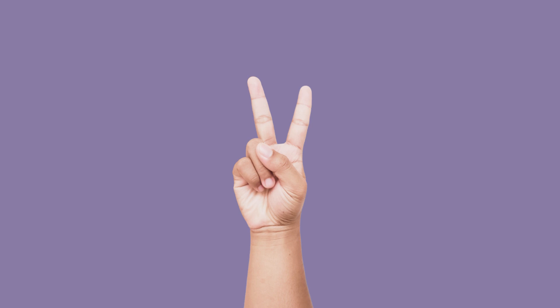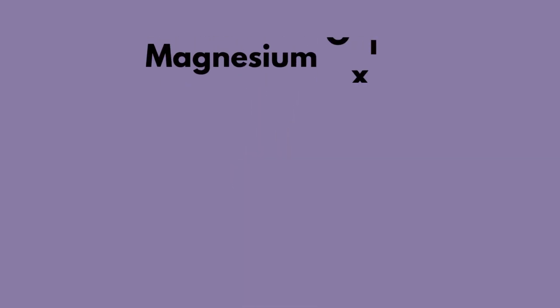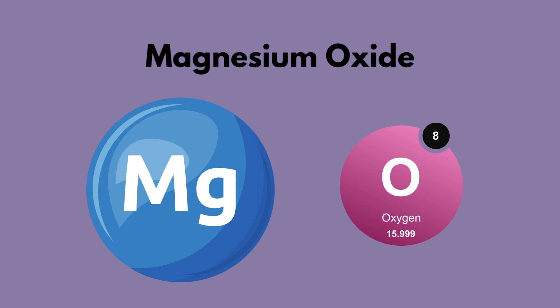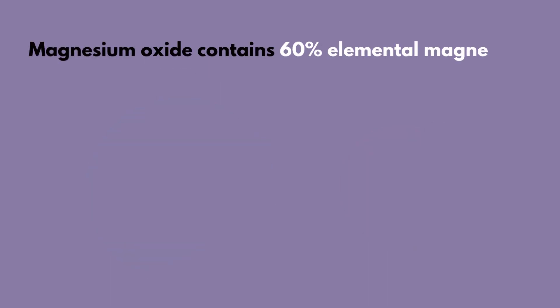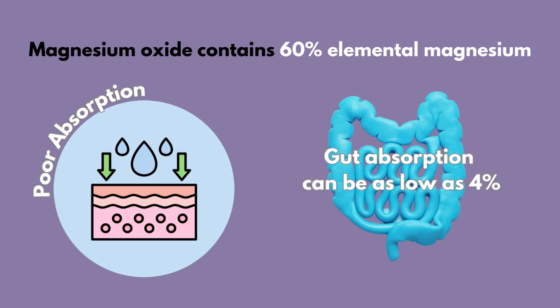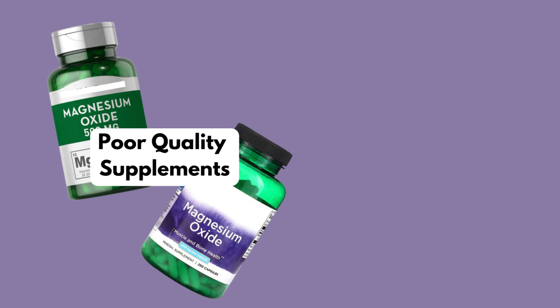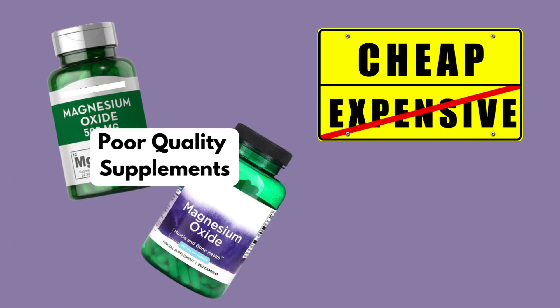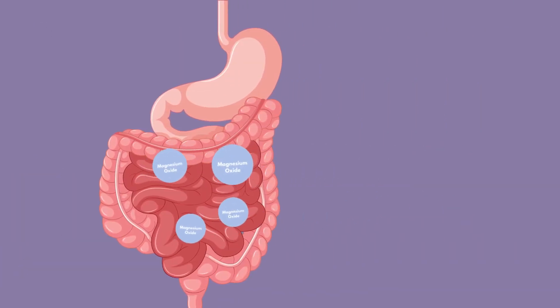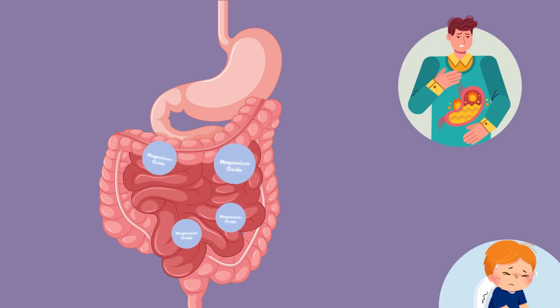The second form of magnesium is magnesium oxide, which is a salt that combines magnesium with oxygen. It has the highest elemental magnesium at 60%, but is generally not absorbed very well — gut absorption is believed to be as low as 4%. You'll find magnesium oxide in many poor quality supplements as it is cheap, and it is not a good choice for someone looking to increase their magnesium levels. Because of its poor absorption, much of the magnesium stays in the stomach and may help to relieve digestive complaints like heartburn and constipation.